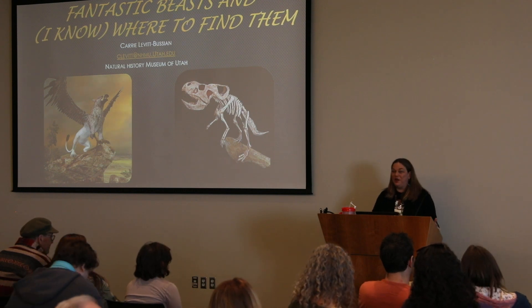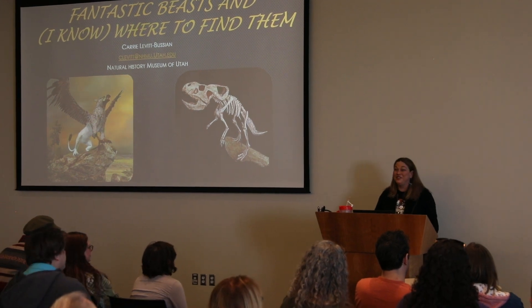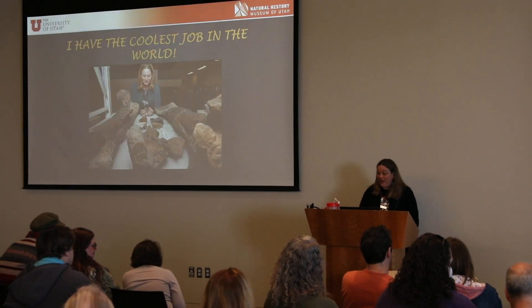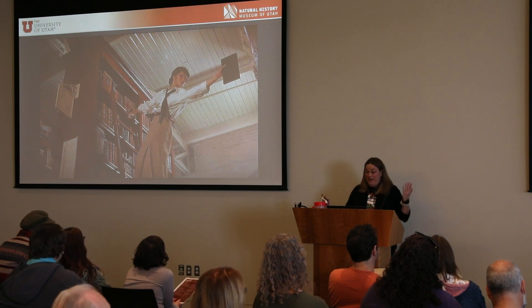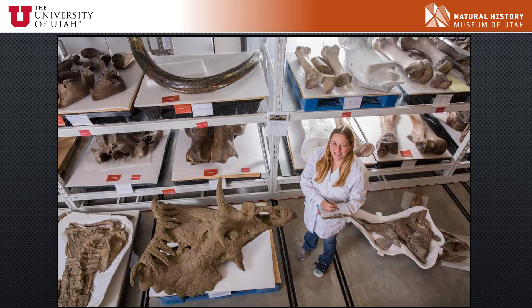Thank you guys so much for coming to my talk. I'm Carrie Levit-Boussian and I'm the Paleontology Collections Manager here at the Natural History Museum of Utah. I have the coolest job ever. I am the librarian, but for fossils. I get to work in the coolest room of all time, the Paleontology Collections of the Natural History Museum of Utah.